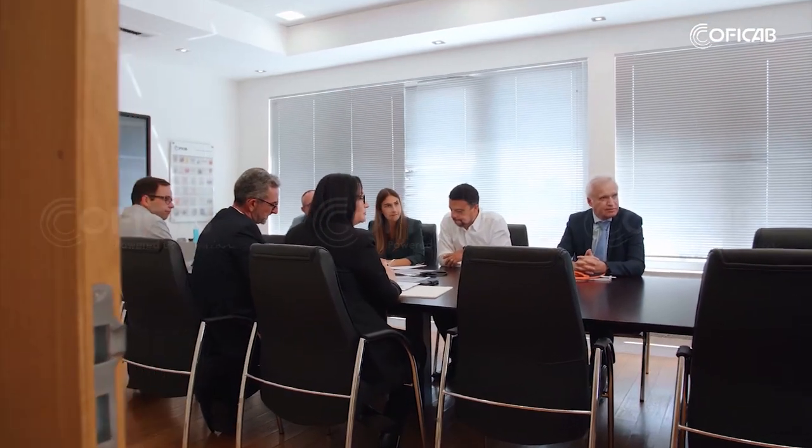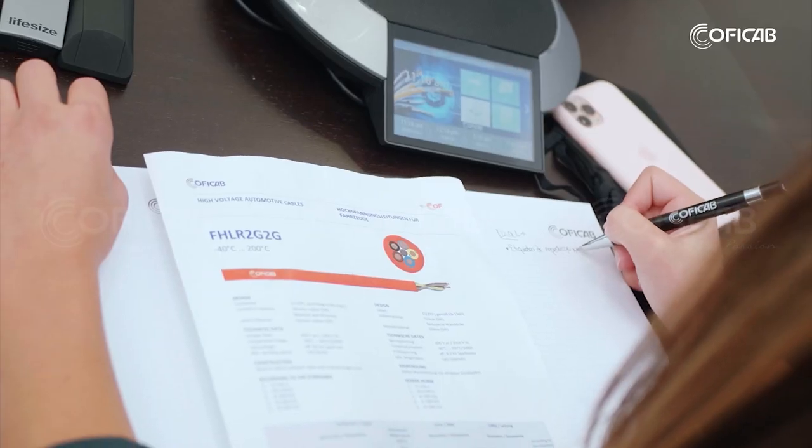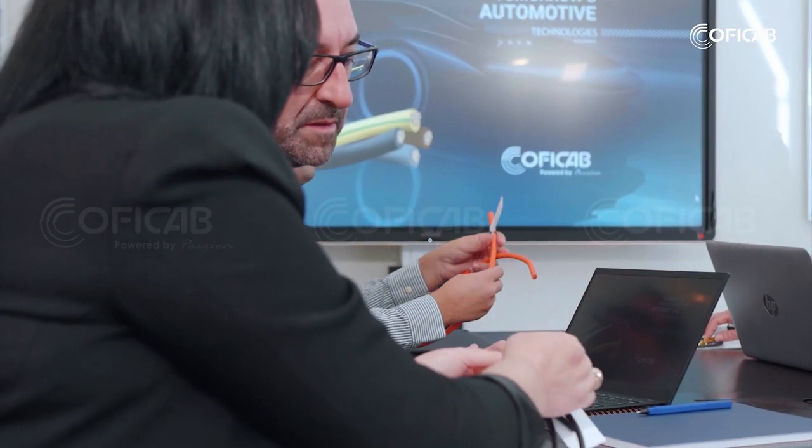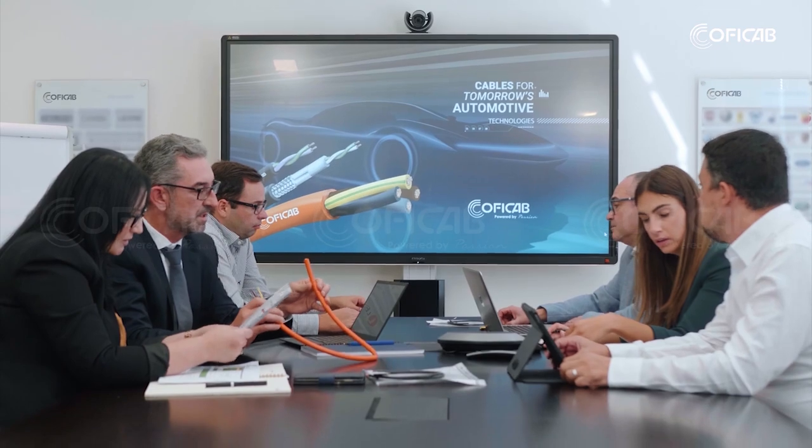Beyond the highly technical production process, what makes KofiCab so special is our ability to work with our clients on their specific needs. We can tailor make products to fit their requests.